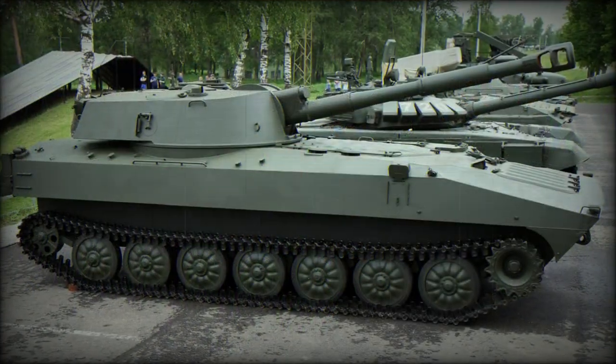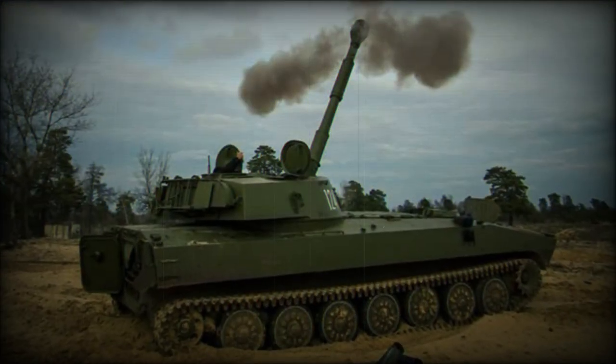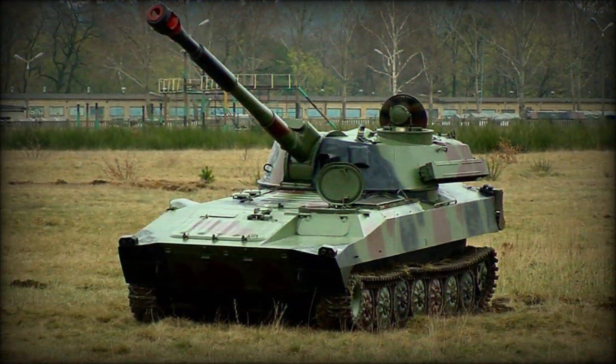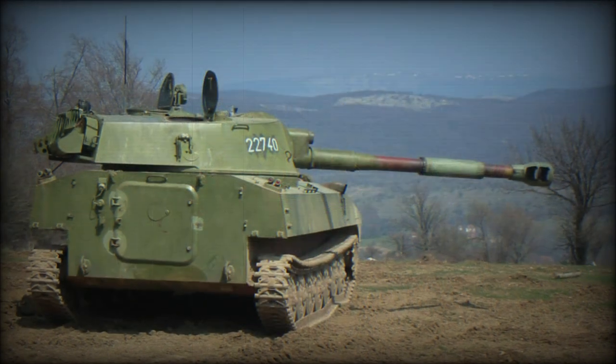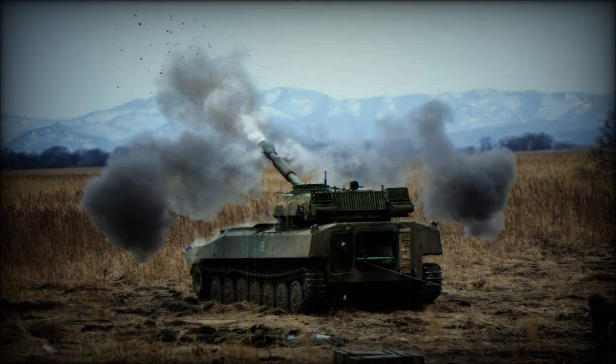The engine is fitted to a separated compartment at the front right of the hull and consists of a YAMZ-238N diesel-fueled engine delivering approximately 300 horsepower. This supplies the 2S1 with a top road speed of 37 miles per hour and an operational range nearing 310 miles.